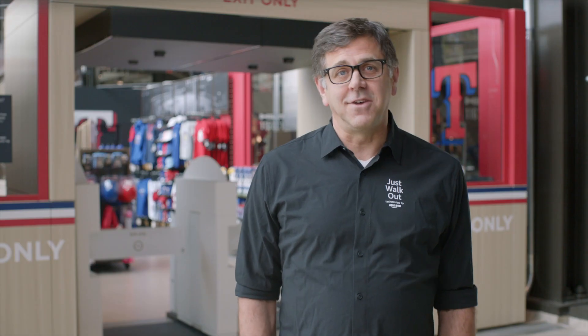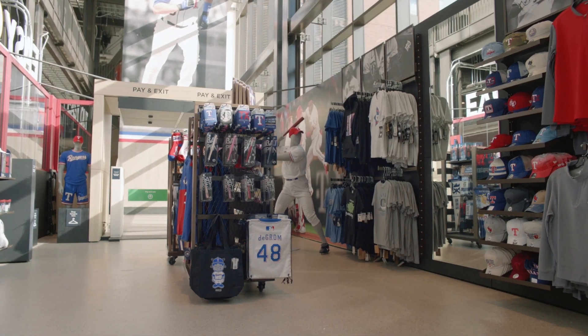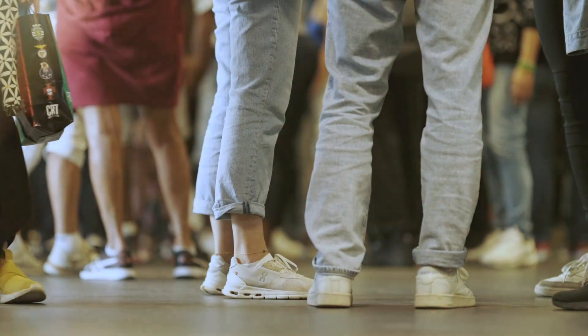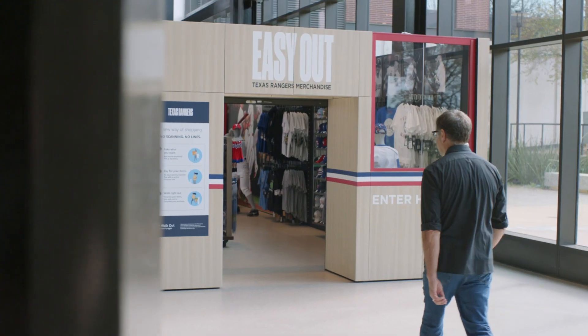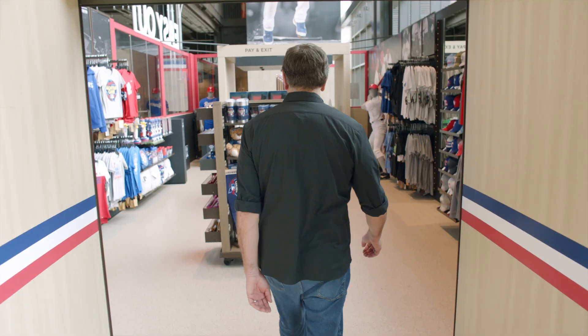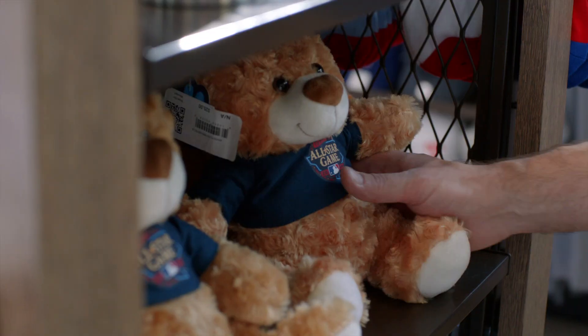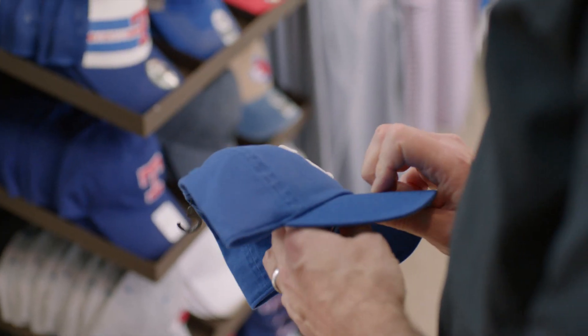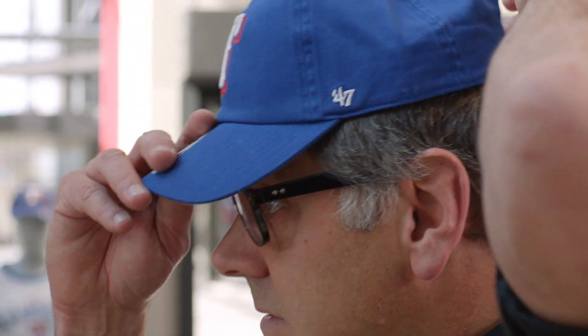Shopping at the Easy Out merch store is, well, easy. Let's go take a look. Stadiums and arenas are always trying to improve the fan experience, but that can be hard when there's long lines at concession stands. Fans want to get what they need and get back to their seats quickly without missing any of the action. And of course, stadium and arena operators want to improve their bottom line by providing a fast, frictionless experience for their fans.